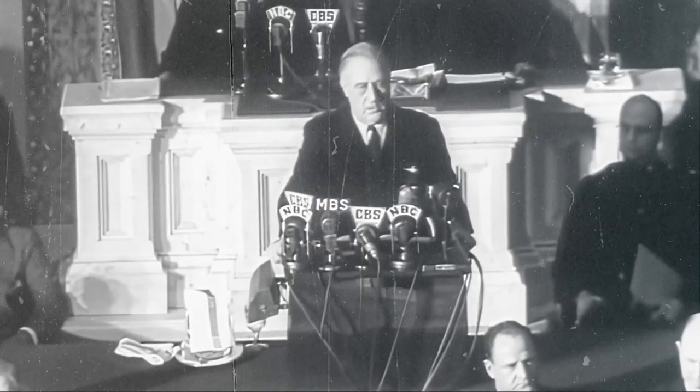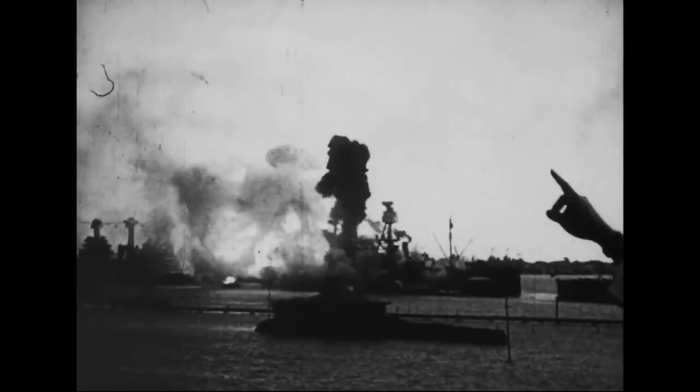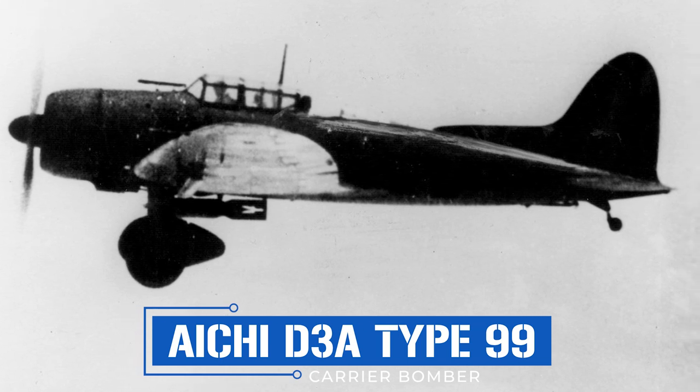December the 7th, 1941 — a date that shall live in infamy. That was how President Franklin D. Roosevelt broke the news that the American naval base of Pearl Harbor had been attacked by Imperial Japan. Today we'll look at the first bomber to attack American troops in World War II, the bomber that led the charge into Pearl Harbor — today's mega project is the Aichi Type 99 carrier bomber, or as it would later come to be known, the Val.